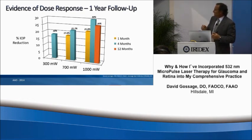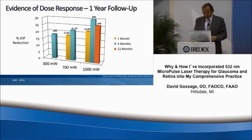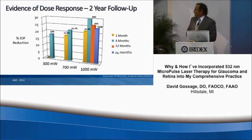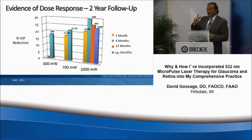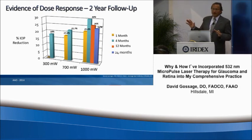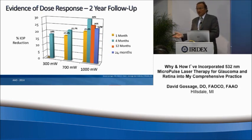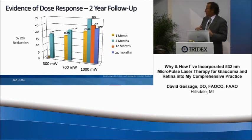At 1,000 milliwatts we see a nice dose-response curve: at one month, about a 22% reduction; by four months, a really nice reduction of about 30%; and by 12 months, a slight fall-off to about 26% reduction in IOP. This is my two-year data: we see a further drop to a 24% reduction, but still a meaningful effect. Two eyes had no response at all — removing those, responders averaged a 28% reduction. For all comers, we saw about a 24% reduction, still a nice effect from treatment.